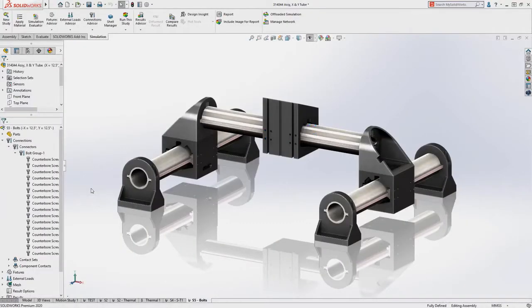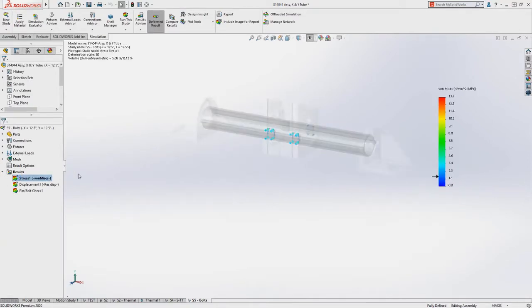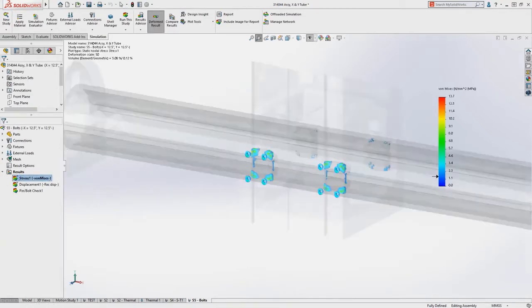SolidWorks is our day-in day-out bread-and-butter design tool. Simulation is something that we're considering just about at every step of the evolution of a particular design.